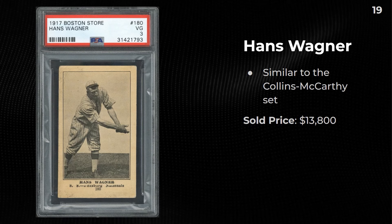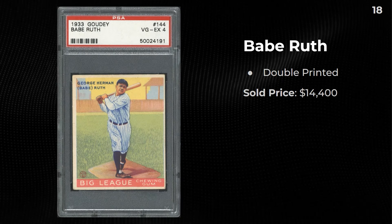1917 on Boston — a very similar design to the Collins McCarthy. These are very very tough to find. The set also features the first Hornsby card, which I've been trying to find for a while with no luck — although I probably can't afford it anymore. Regardless, this Wagner sold for almost $14,000.